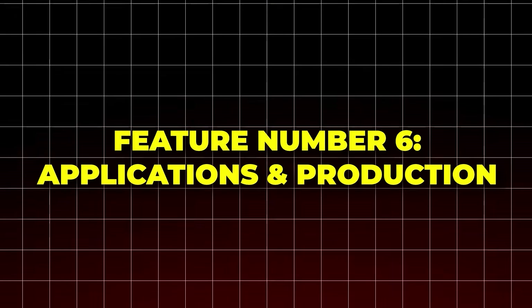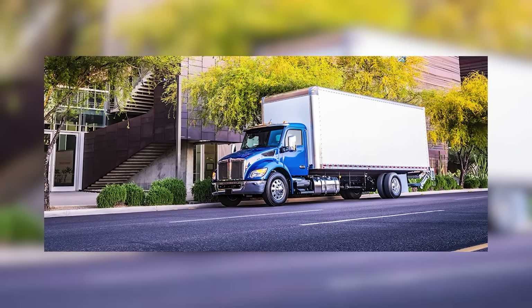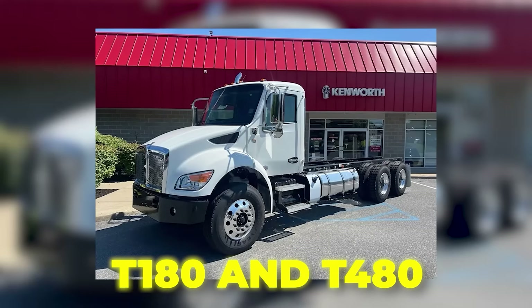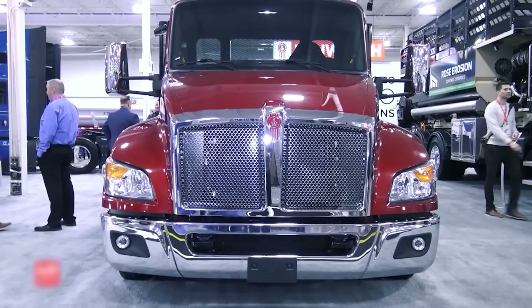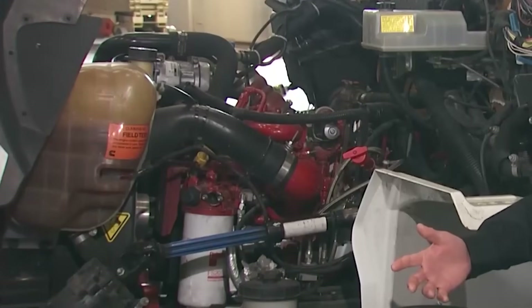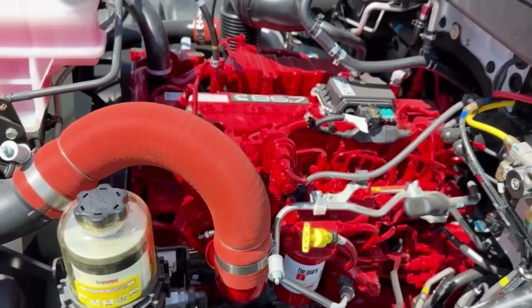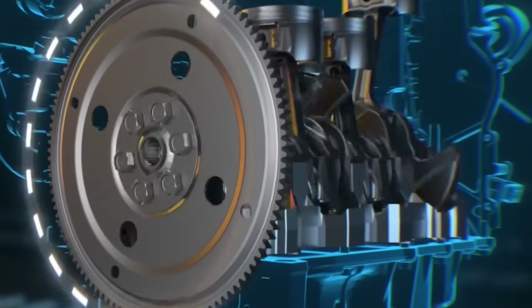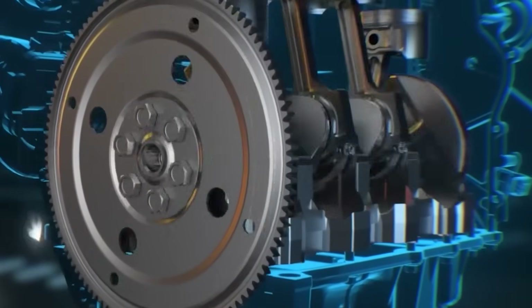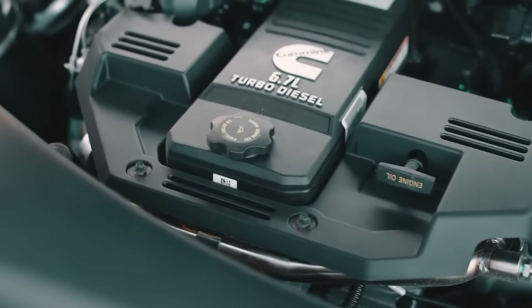Feature number six: applications and production. Kenworth is already putting this engine to work — you'll find it in trucks like the T-180 and T-480, built for Class 5 to 7 jobs. These are tough, everyday work trucks, and the B6.7 Octane is ready to handle the load. Production kicks off later this year, bringing a new gasoline option to fleets that want strength without the complexity. Together, displacement, power, fuel use, and reliability show how smart the B6.7 Octane is as a standalone engine — but this engine isn't working alone.